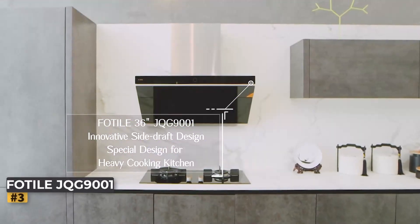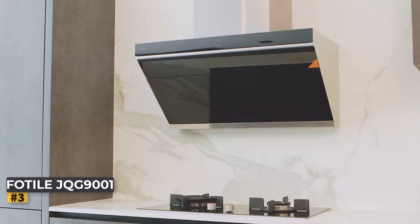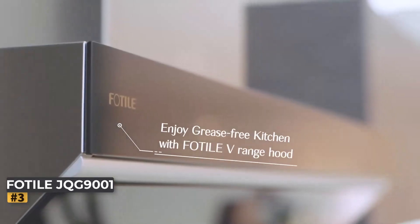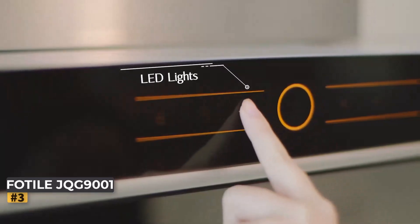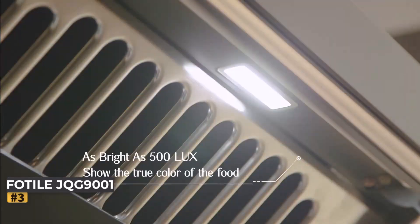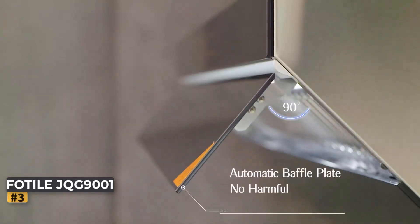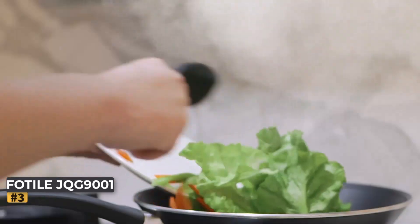Number 3: Fotile Slant Vent Range Hood JQG 9001. The Fotile Slant Vent Range Hood JQG 9001 is a sophisticated, modern kitchen vent hood designed to complement any contemporary kitchen space. Available in an elegant onyx black color, this range hood offers both under-cabinet and wall-mount installation options, making it a versatile choice for various kitchen designs.